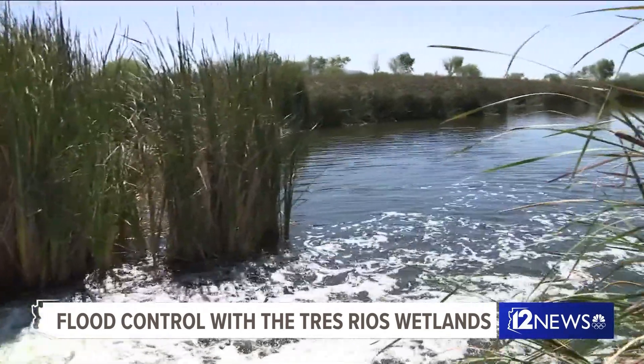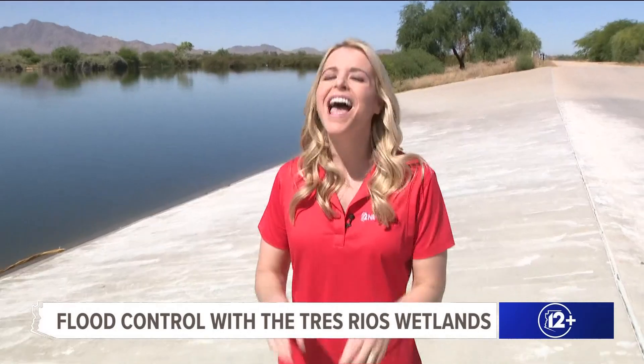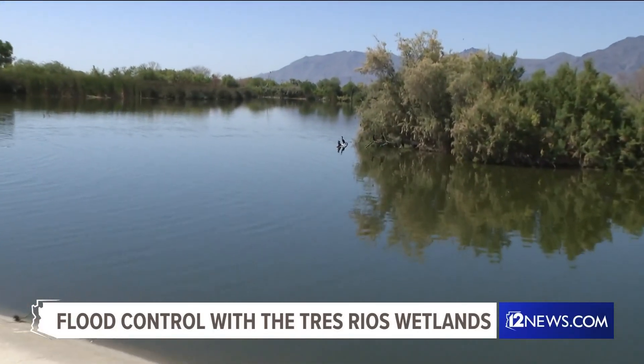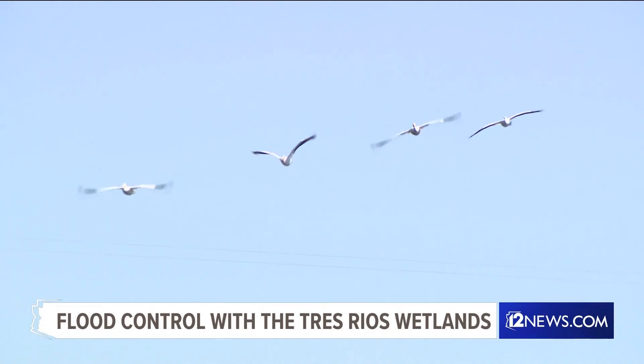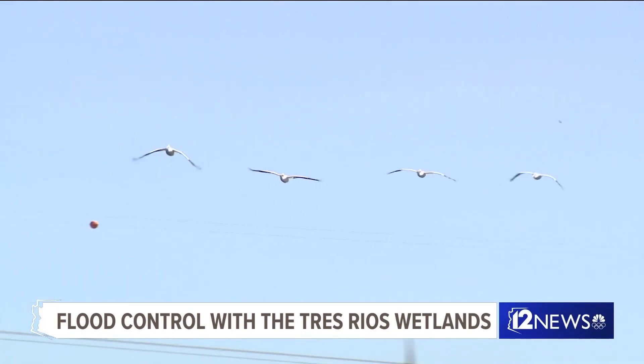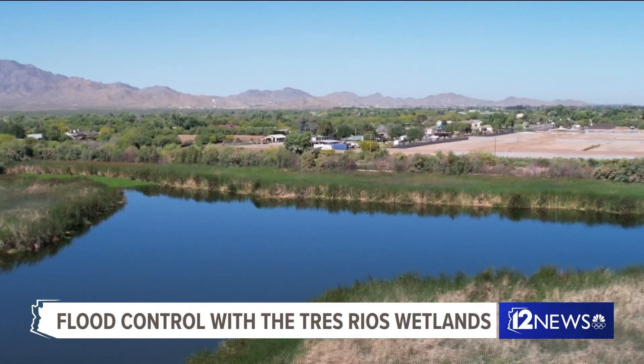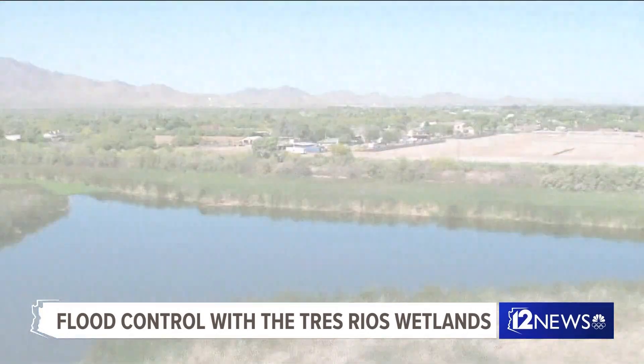It provides an extremely important benefit to our community. From drought to monsoon storms, every day these wetlands are working to protect our community. This wetlands was built to incorporate flood control — there were some flooding issues for the homes that are behind Tres Rios.